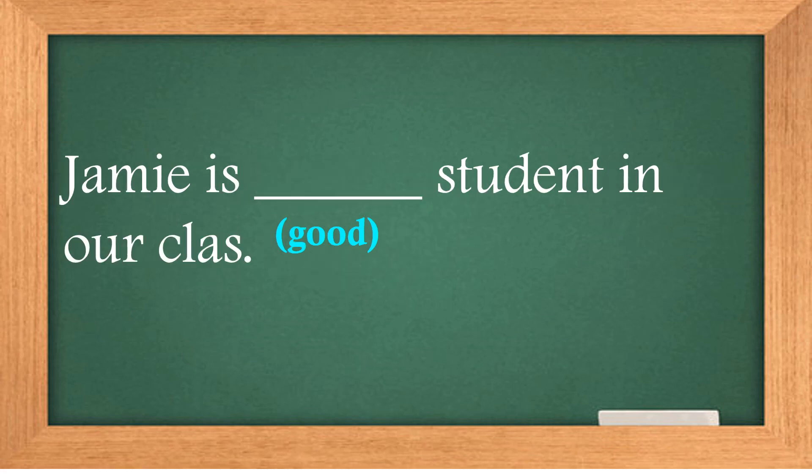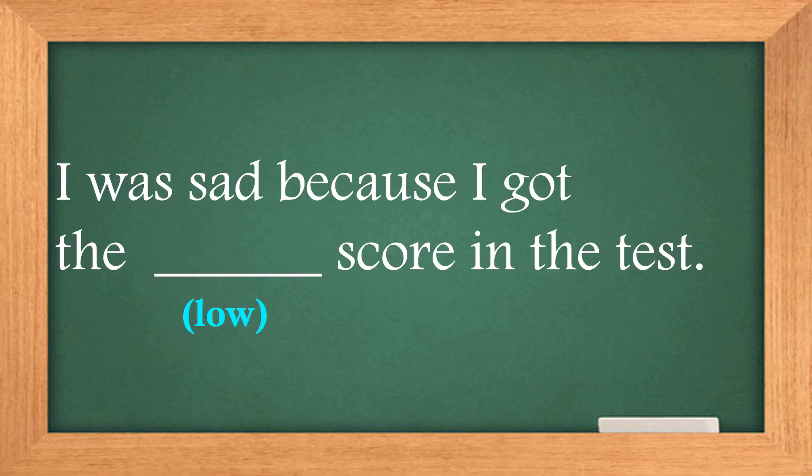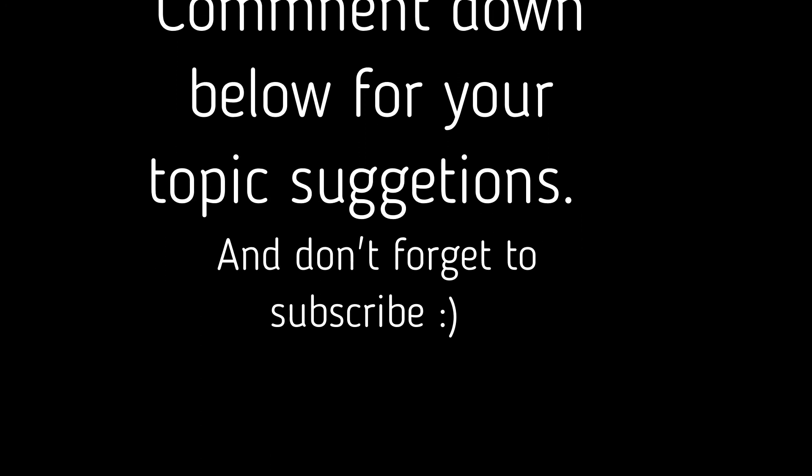Jamie is the __ student in our class. Best — correct! I was sad because I got the __ score in the test. Lowest — correct!